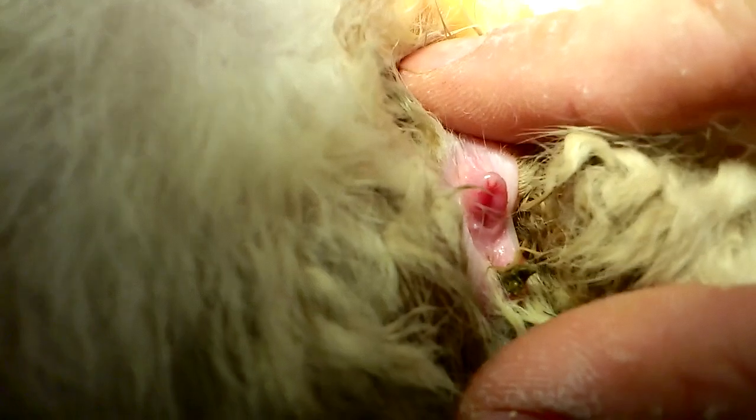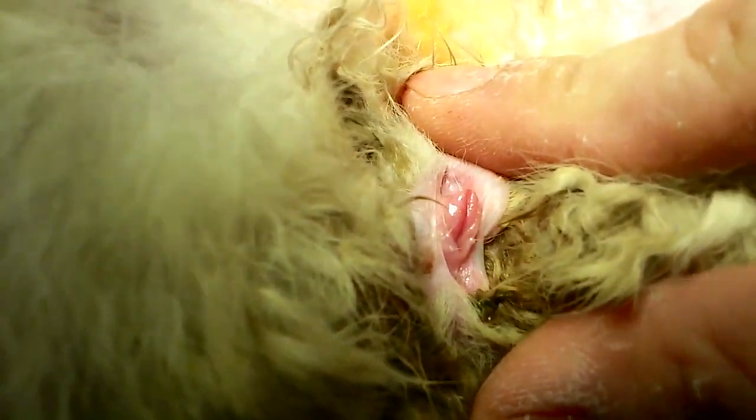This is another female rabbit. Her genitalia protrudes out more but still has a slit in the middle.